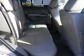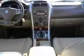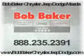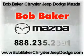Call today to schedule a test drive. Thank you so much for the video — see you soon.